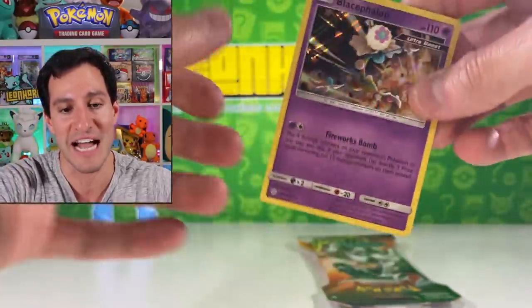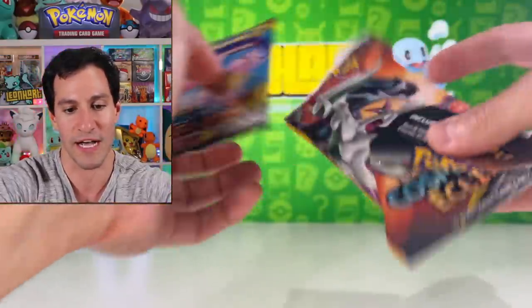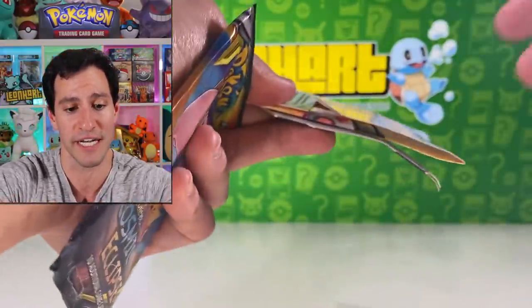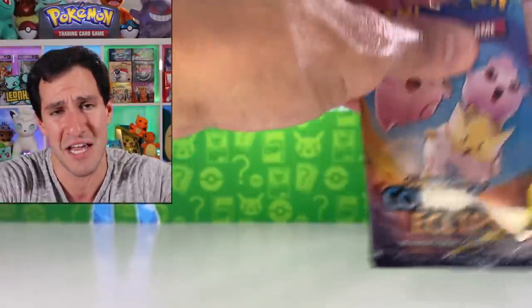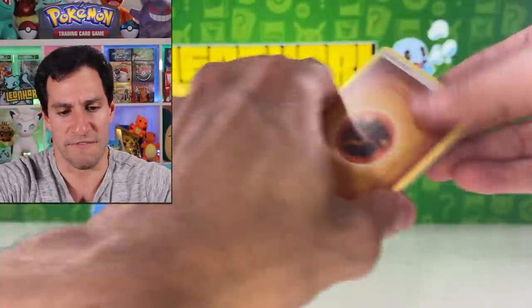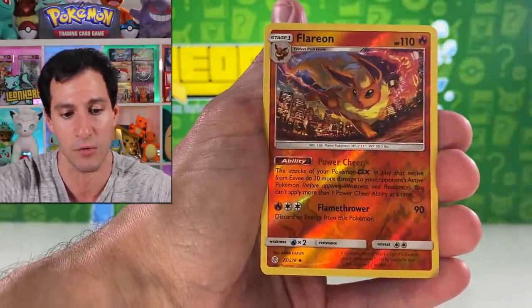The only ultra rare I've ever pulled from the Detective Kit packs has been the Alolan Persian GX — a one or two dollar card — and I pulled it twice, that's it. There was also a shelf price sticker from 2017 that came out of a Cosmic Eclipse pack. Larvesta in Cosmic Eclipse is actually a fairly decent set to get in the box — still relatively new as opposed to the XY sets you're about to see in the next product.